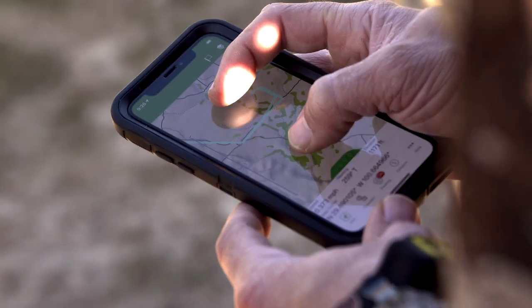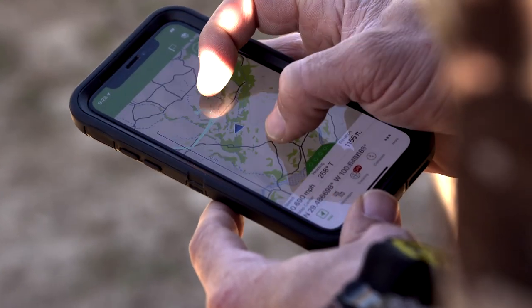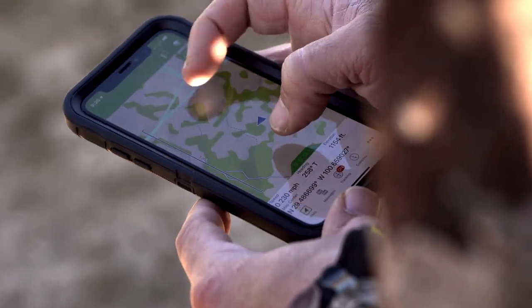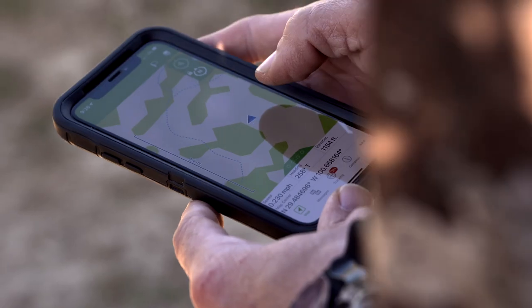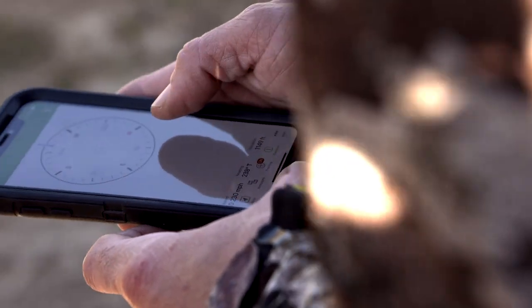It's got everything — weather forecasting, tracking, and it pairs into your cell phone for Bluetooth mapping capabilities. You also have the inReach Explorer, which is the larger unit with screen mapping, but this Mini Bluetooths into your cell phone so you can throw everything in your pack and still navigate off your cell phone using the Earthmate app.